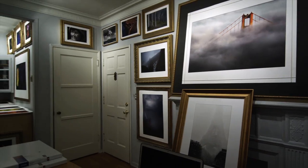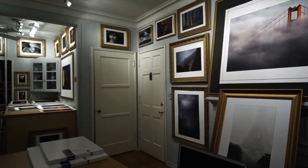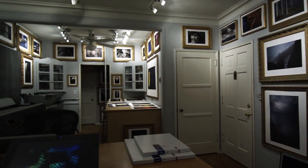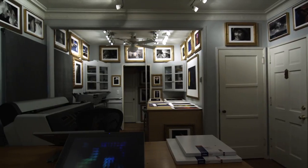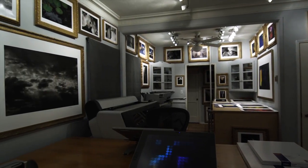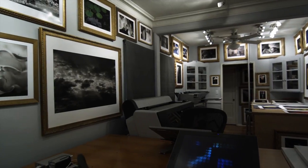It's the print that you sell, it's the print that you show, it's the print that will last. Pixels on the screen only last as long as the website you're looking on. But it's the print that you look at, the print that you put on the wall, the print that you touch — it's the print that touches you. For me, it is the print. Everything I do is about the print.